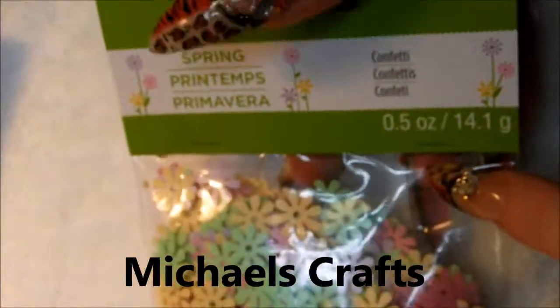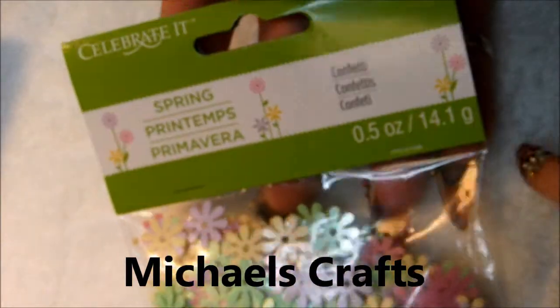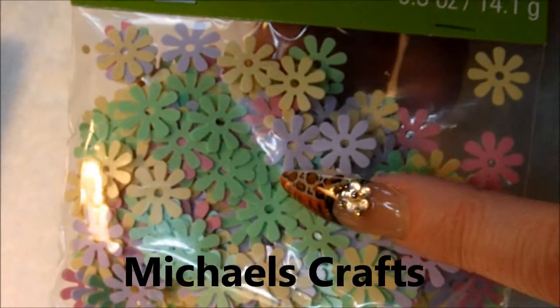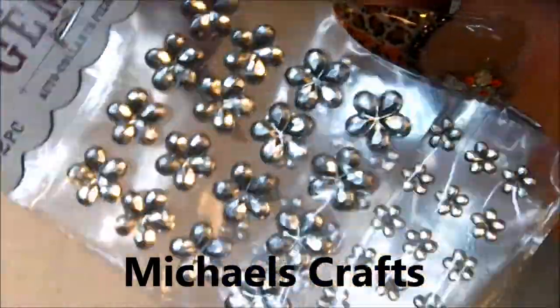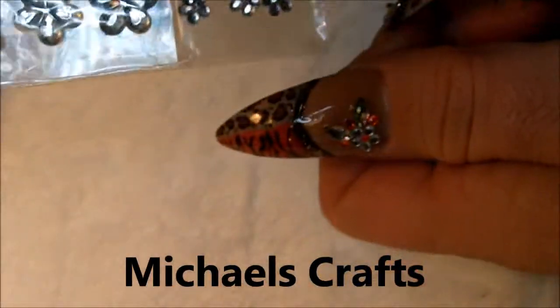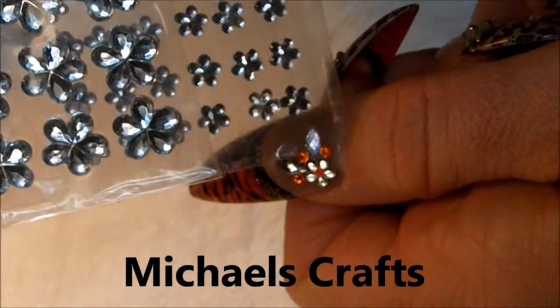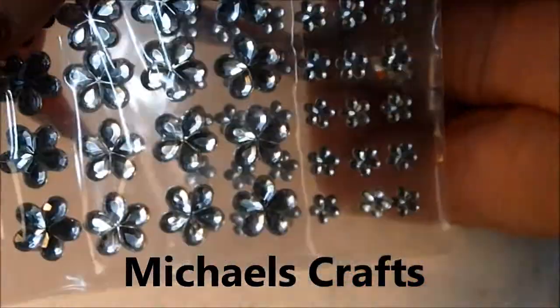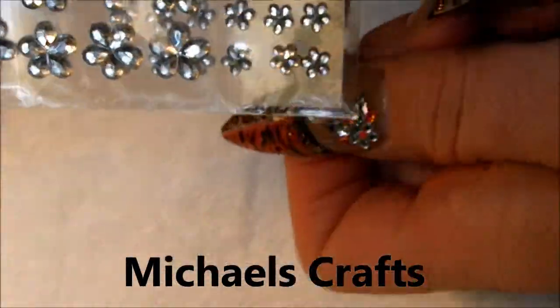I've got some more of these little confettis — they're so pretty. I love that green in there. I got some more of these gems here, and these are the same gems that I'm wearing on my finger right here. I had a few people ask me.